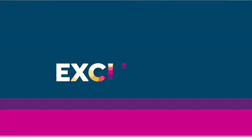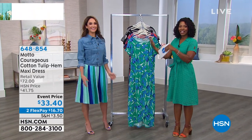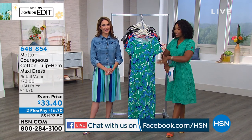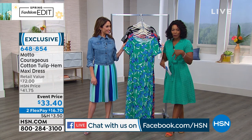We're also simulcasting live on HSN's Facebook page. If you have questions for me and Chelsea Freeman, who's joining us with Motto, ask them on HSN's Facebook page about the brand, sizes, or anything, and we will answer them live on air for you.